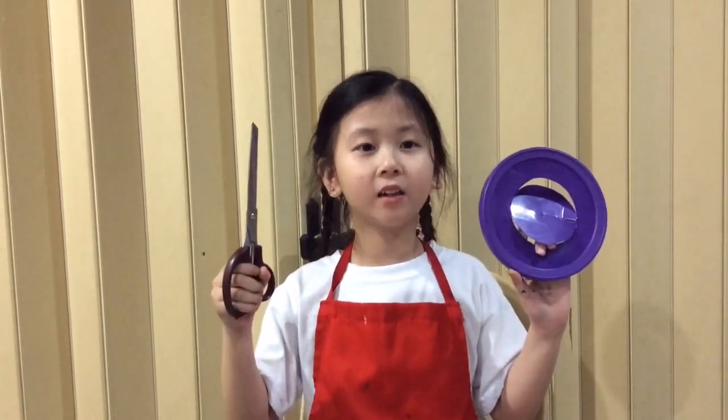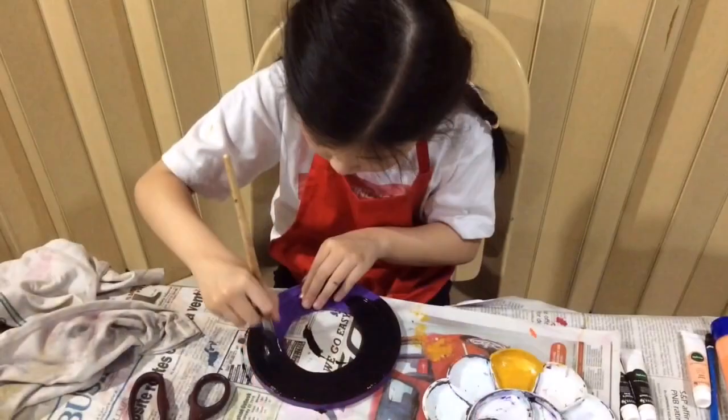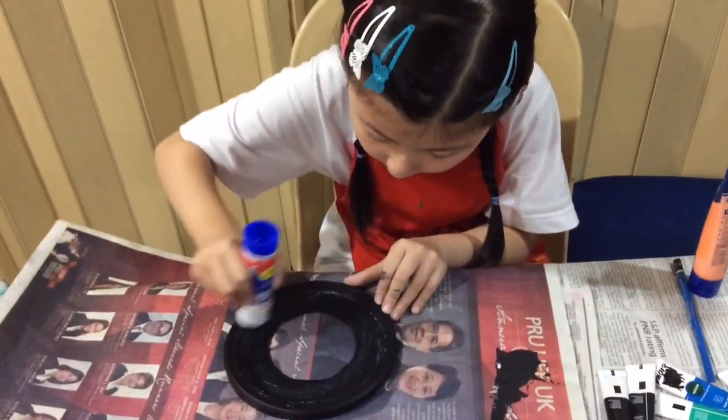For Saturn's ring, I will use this plastic cover and color it black. Then I will put some glue and sprinkle glitter on top.